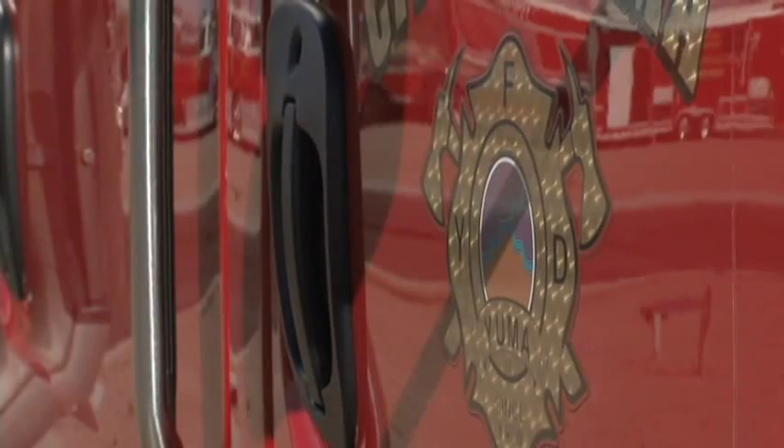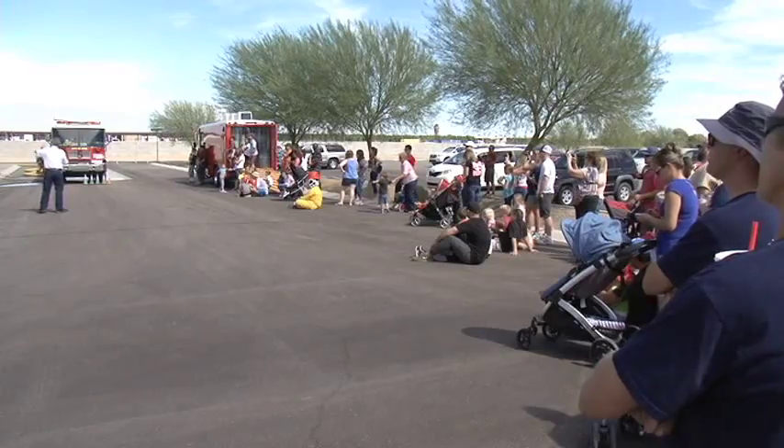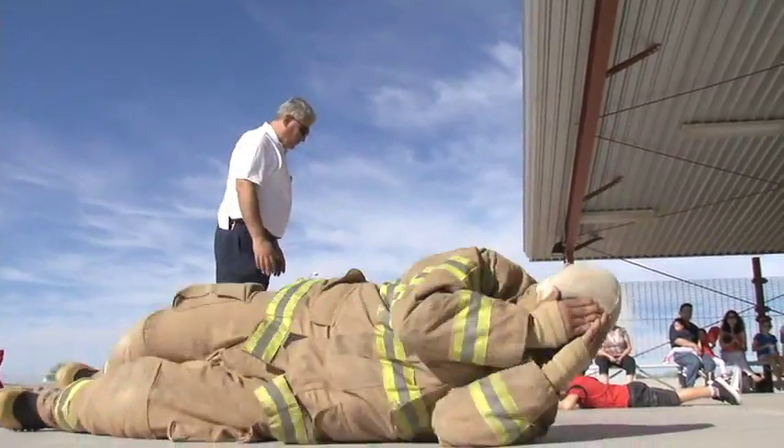October is fire prevention month and this open house is giving the public a look at just what the fire department has in the way of equipment and supplies. It's teaching kids things like stop, drop, and roll, and parents what their tax dollars are being used for. It is an amazing event and it's a beautiful day out here.